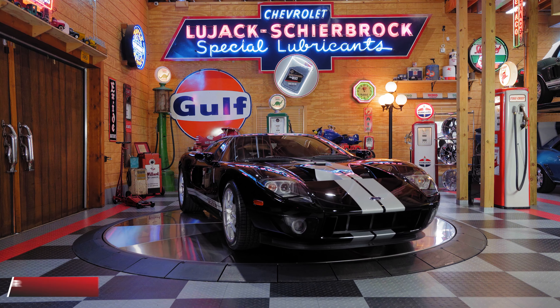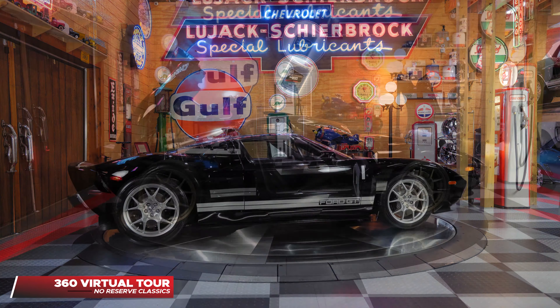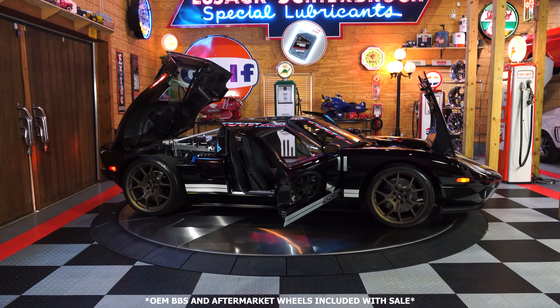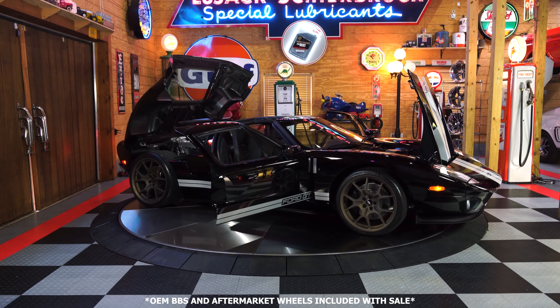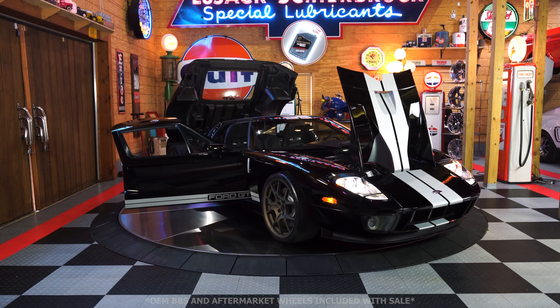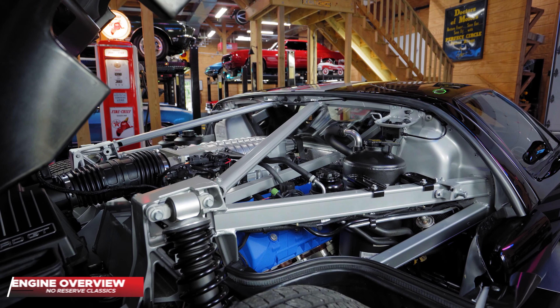Want to get this car completed with all the upgrades that you see here today? Feel free to give me a call — Chris at 1-800-562-7815 — and I'll be sure to guide you through the full process.